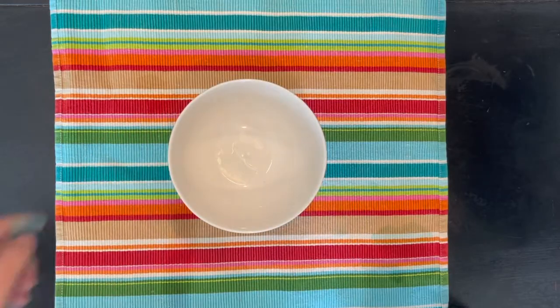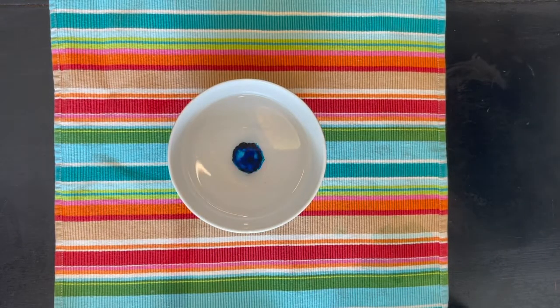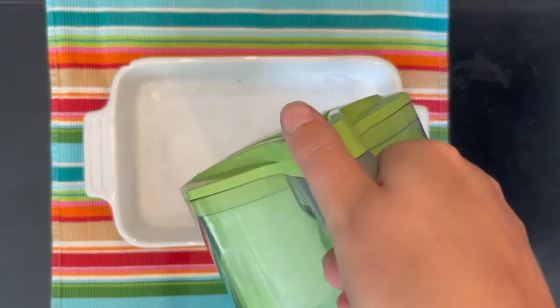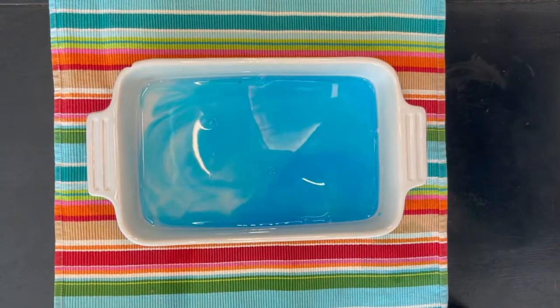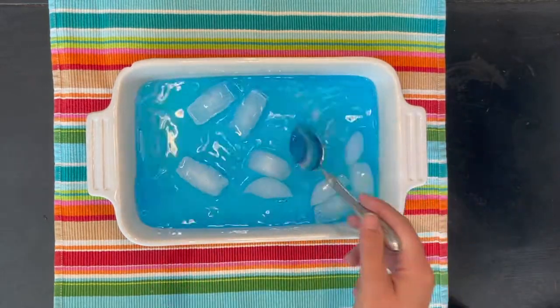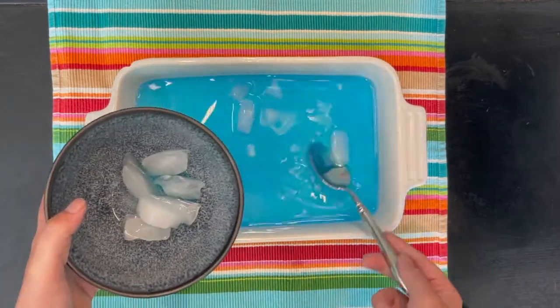We will be investigating how currents work. To start, take a bowl and fill it with some water. Then add one drop of blue coloring to the water. Then take out a baking dish and pour some more water into it. Add in the blue water that you just made. Next, put in some ice cubes to make the water nice and cold. Once the water is cool enough, take out any ice cubes that remain in the blue water.